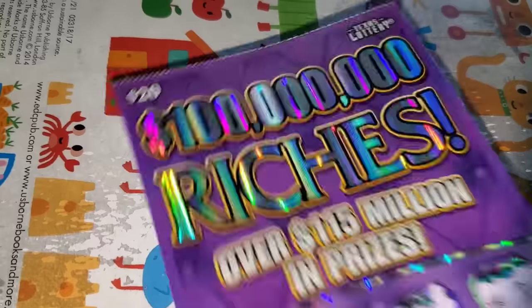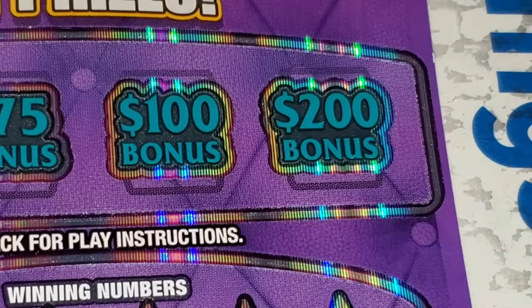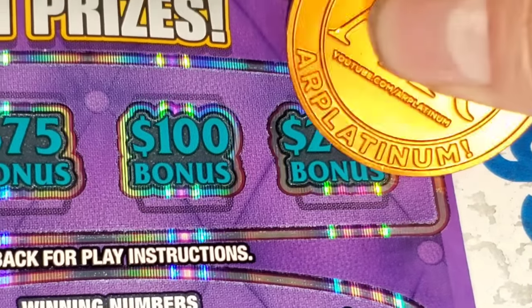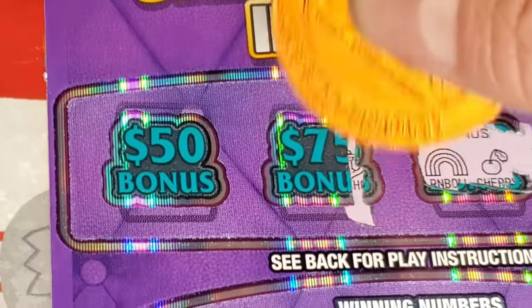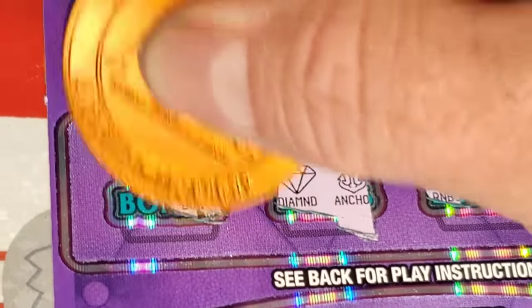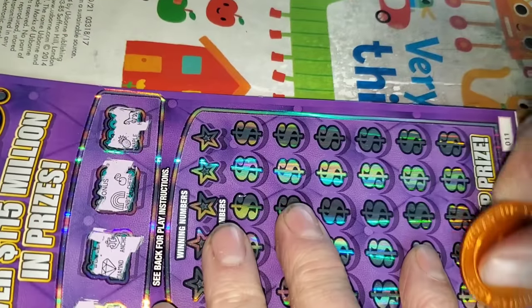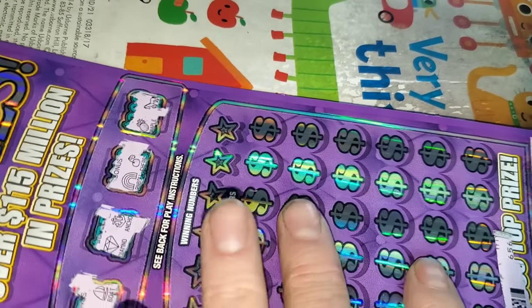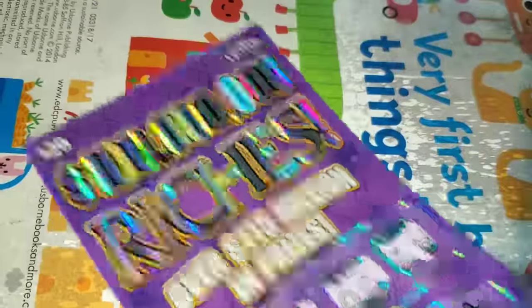Back to the other scanner. 200x Cash Blitz, tickets 20, 21, 22 — now we got 22. Dang it, lost on that one. Back to the other scanner — Diamond Riches, lost on 9 and 10, got 11. Two matching symbols to win 200, 100, 75, or 50. The bar, boat — let's give it a scan. Woo-hoo! No — three in a row.